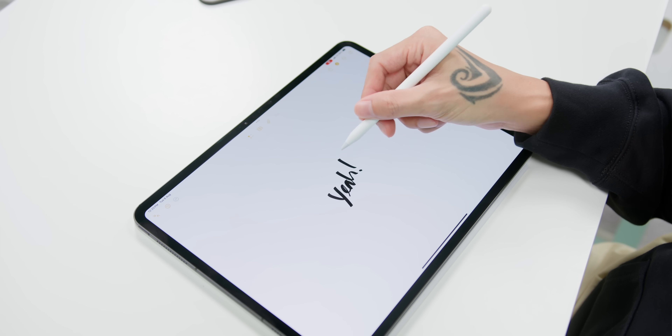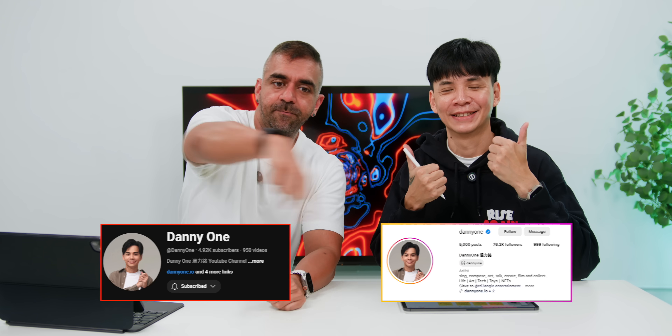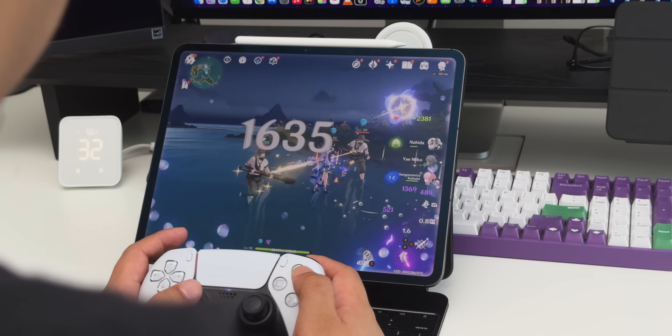That's the in-depth review of the M4 iPad Pro after using it for a month. Hopefully this video can help you make a purchase decision — whether you should totally switch to the iPad Pro, get it alongside your current device, or get the M3 MacBook Air instead. Check out the M3 MacBook Air review linked on screen.